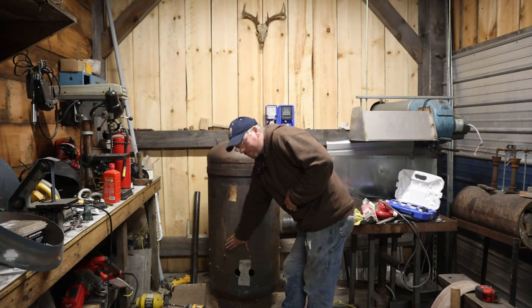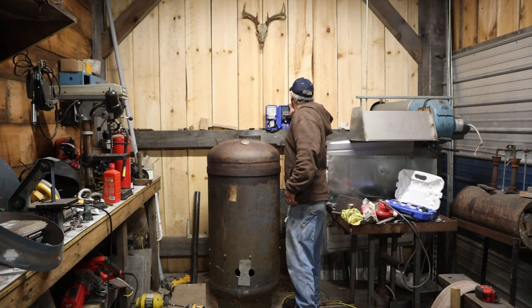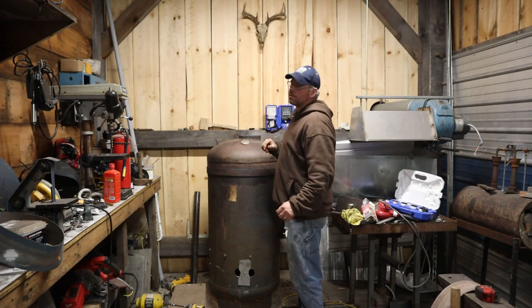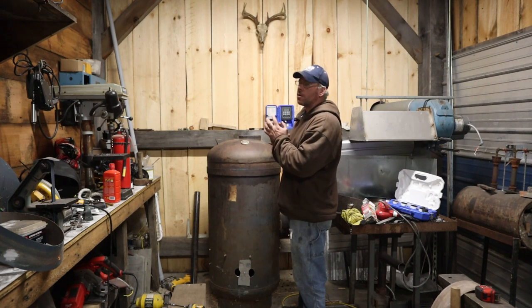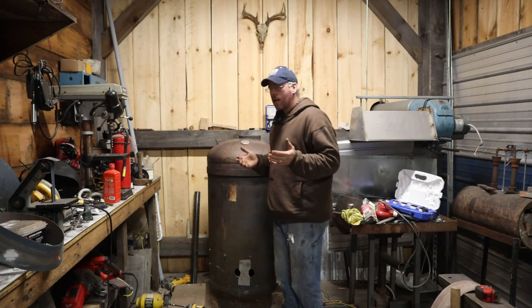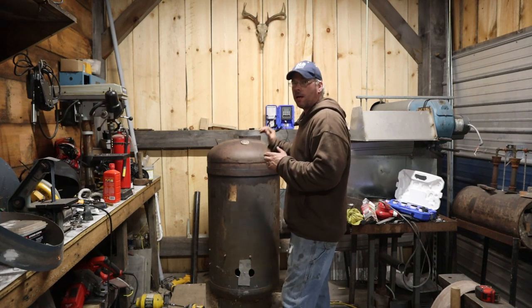Down here at the bottom, I can leave my hand on that without getting burnt. Out here at the exhaust, we're running a 222 degree exhaust temp going out the wall. That's pretty efficient, really, when you think about it — how much heat we're actually trapping in the top of the barrel that it's radiating versus what's going out the wall.